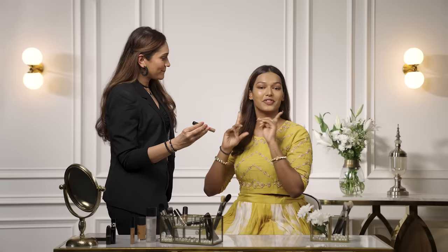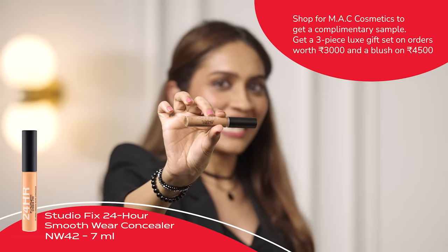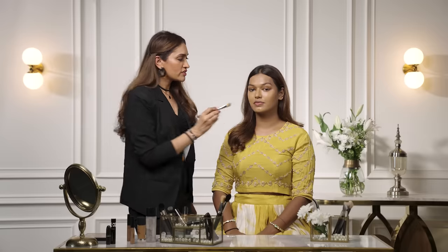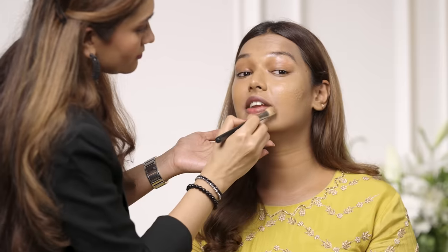The foundation looks really good — I love that it's evened out my complexion and I love the finish too. Next I'm going to be using the Studio Fix 24-hour Concealer; the shade I'm using is NW42. This comes with a duo applicator — using more dabbing motions gives fuller coverage, while blending gives a more sheer finish.